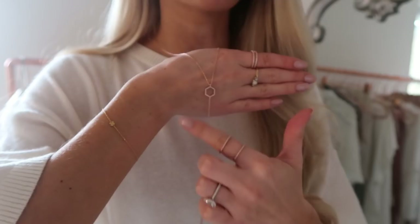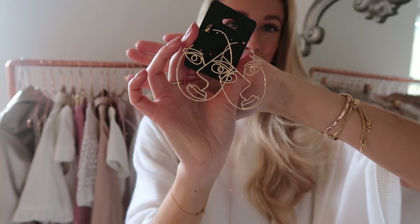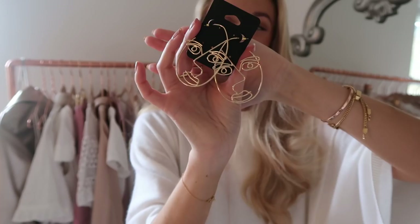I also picked up some earrings from ASOS — they look like little metal faces. I thought they'd look really cool with a bohemian Mexico-style outfit. Since they're a bit more out there, I went for the affordable option — I think they were around £14. I'm excited to style these up.